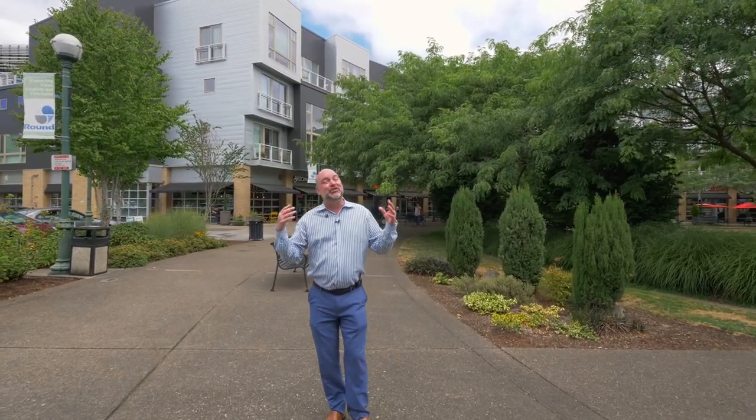This well-maintained building and shiny new neighborhood are sure to impress. Call me or your agent right now to take a look.